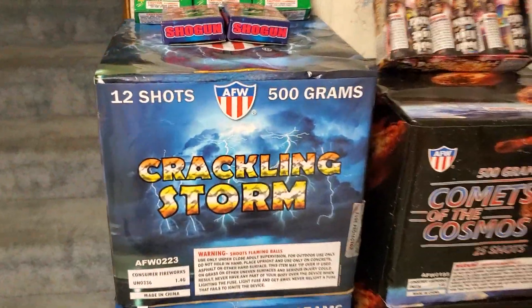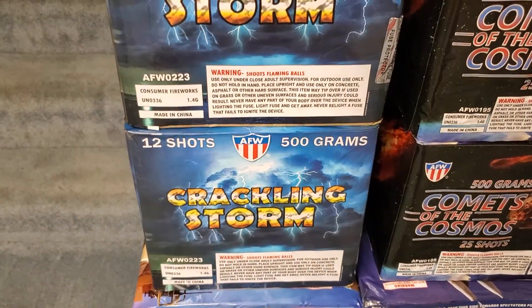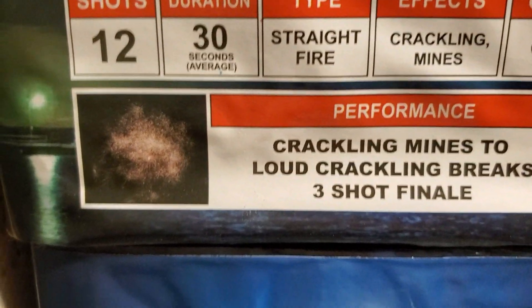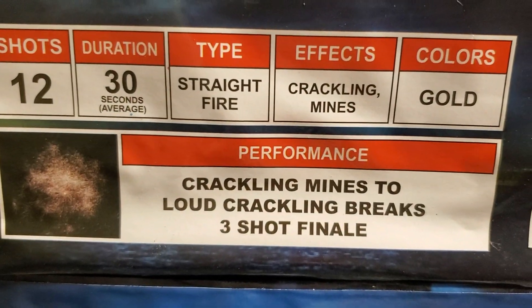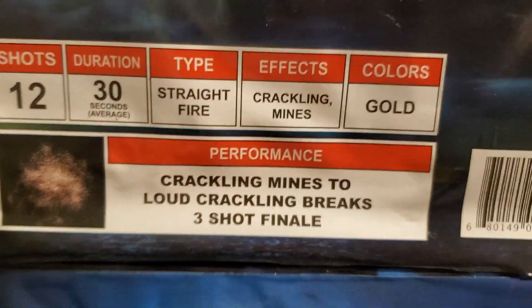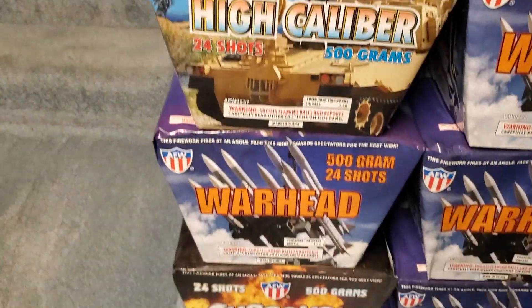Now let's get to the case orders. We got a case of 12-shot Crackling Storm by AFW — this is a new item for 2019. The performance: 12 shots, duration is 30 seconds, straight fire, effects are crackling mines, colors are gold, and the performance is crackling mines to loud crackling breaks with a three-shot finale. You get two in a case.